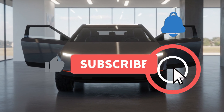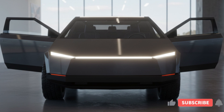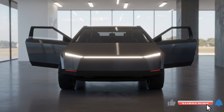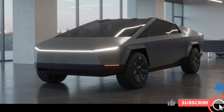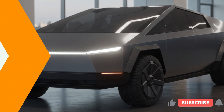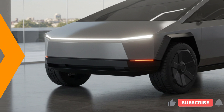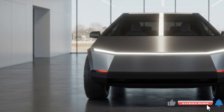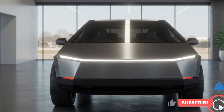Hello, welcome back to Auto Rev Insider. The 2025 Tesla Cybertruck redefines the pickup truck segment with its futuristic design and all-electric powertrain options, offering exceptional performance and versatility. This groundbreaking vehicle combines Tesla's cutting-edge technology with practical functionality, making it a compelling choice for both work and adventure.